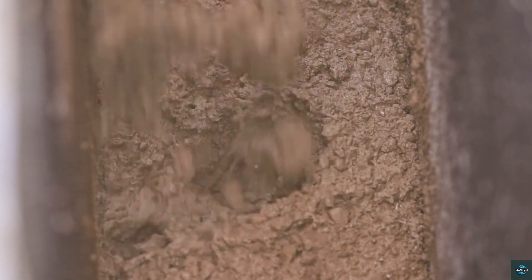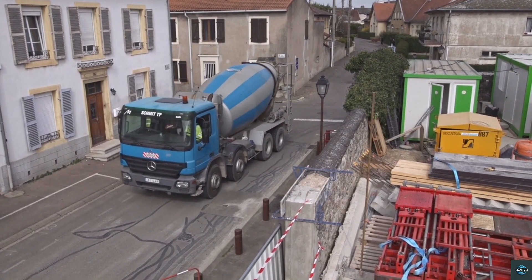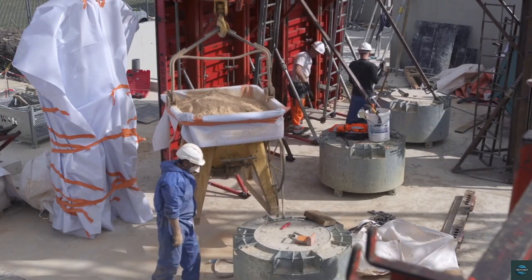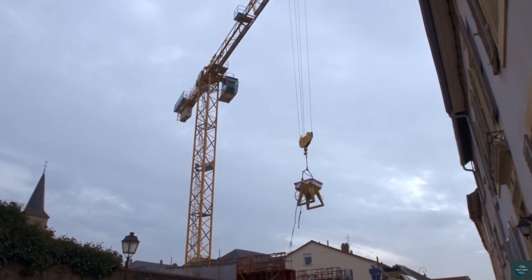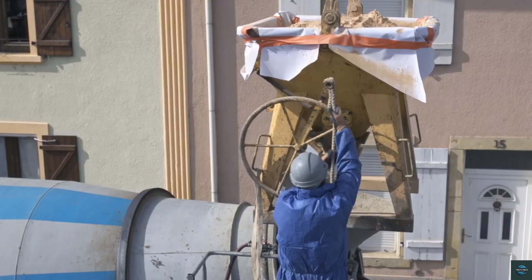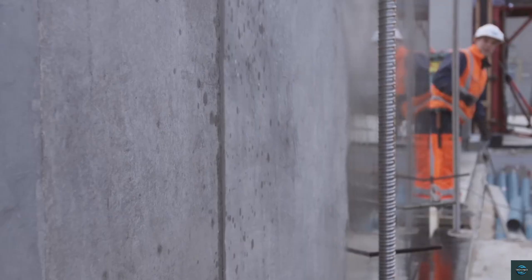Number one: Amico. Amico is a pioneering force in construction technology, revolutionizing the industry with innovative solutions. Their expertise lies in developing cutting-edge systems and processes that enhance efficiency, sustainability, and structural integrity — from advanced building materials to intelligent construction management software.